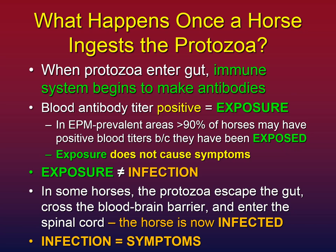In some horses, the protozoa will escape the gut, cross the blood-brain barrier, and enter the brain and spinal cord. At that point, the horse is considered infected, and by definition infection means symptoms. So exposure is not the same thing as infection. Infection requires symptoms.